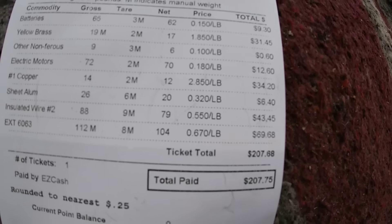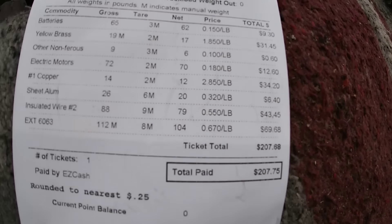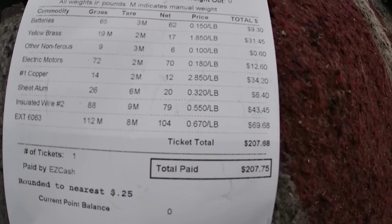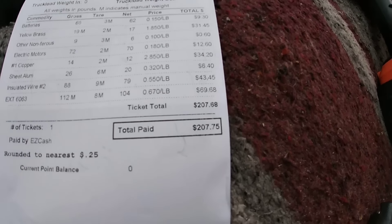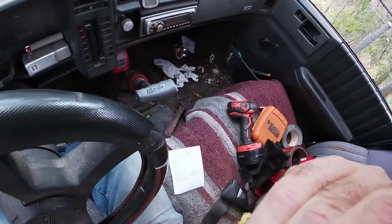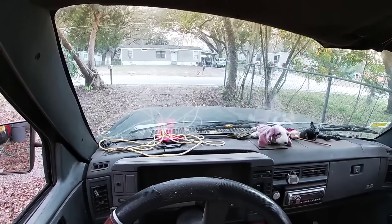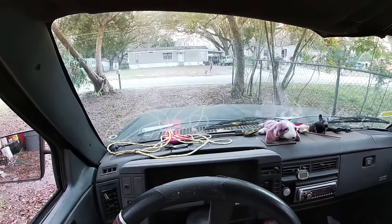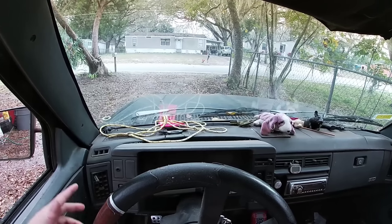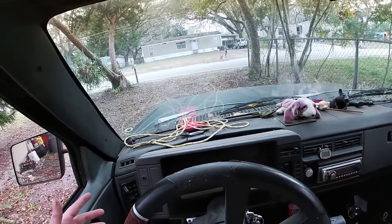Sheet aluminum 20 pounds at 32 cents a pound — $6.40, that's gone down a lot. Insulated number two wire 79 pounds at 55 cents a pound for $43.45. Aluminum extrusion 104 pounds at 67 cents a pound for $69.68. Grand total of $207.68, rounded up to $207.75. Not bad — most of the things I process are fairly simple, just take some screws out. Brass takes the most time, but brass and copper are worth a little time. I don't cut the motors apart anymore — too hard on my hands. Still made a few bucks, extra money out of the garbage, can't beat that.